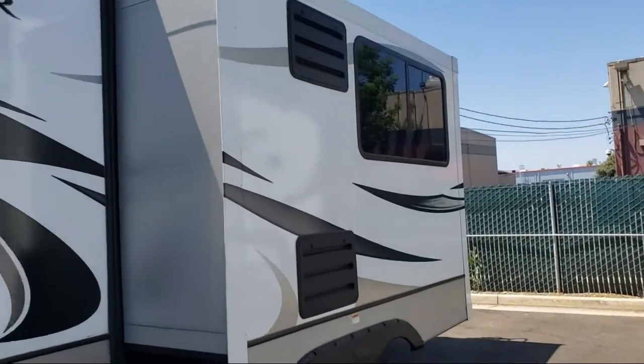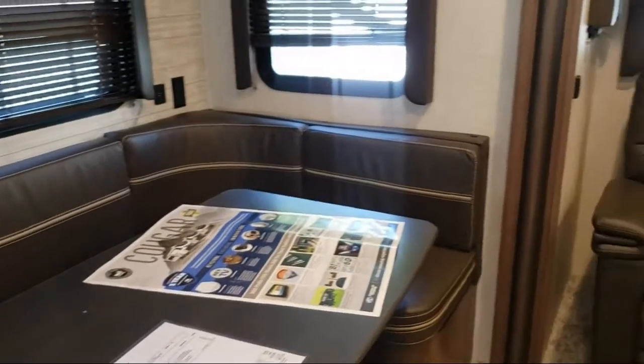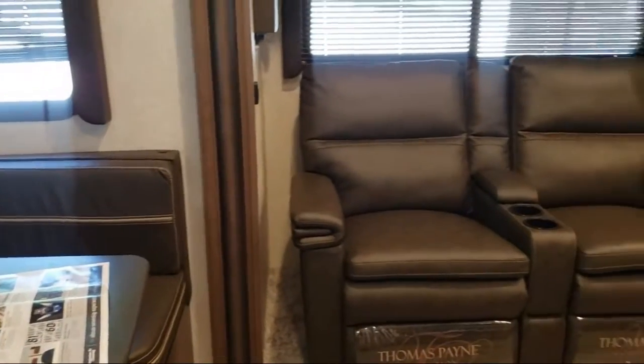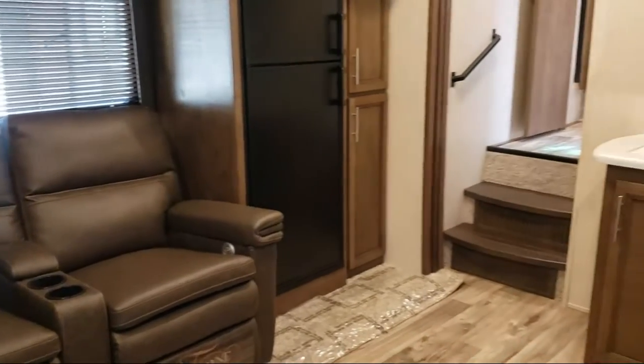Also included are a microwave, bathroom shower, bathroom toilet, living area dinette, wardrobe closet, overhead kitchen storage, tri-fold sofa, and a queen-size bed.